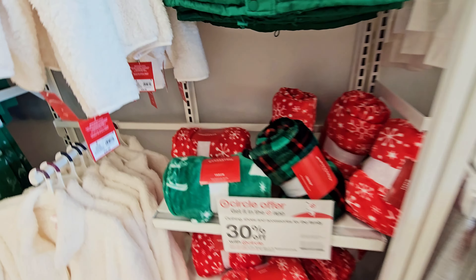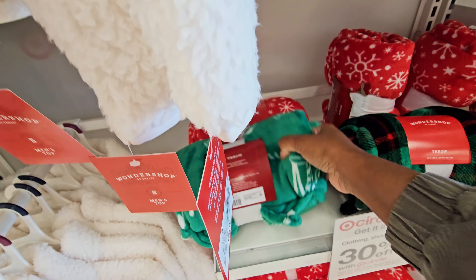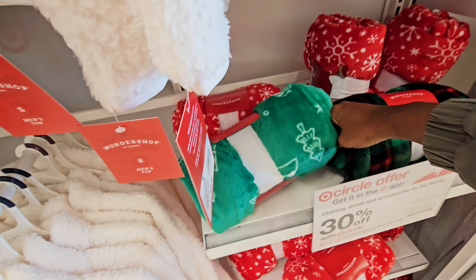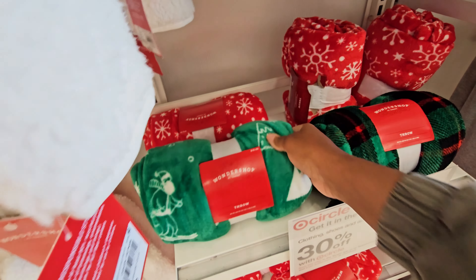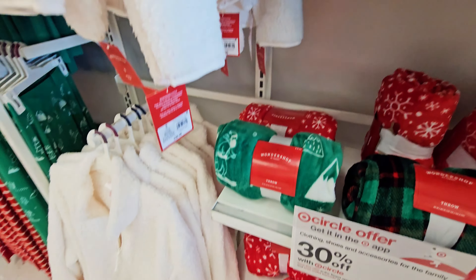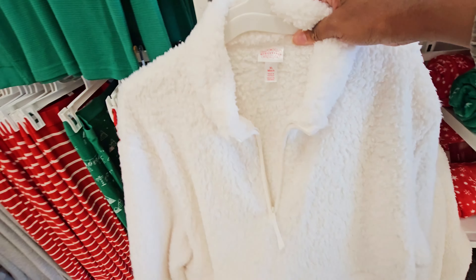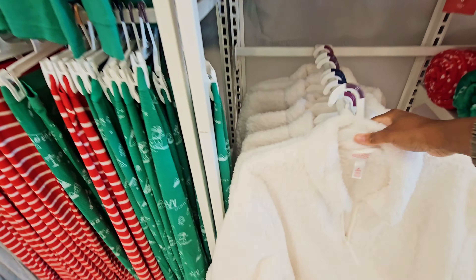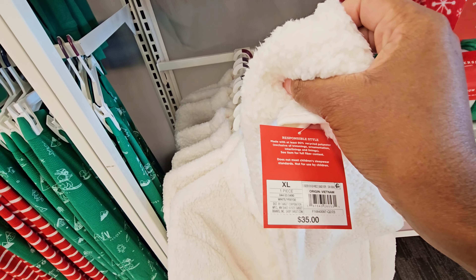They got some little throws. The throws are — let's see — $10. These throws are $10. This jacket looks nice and warm. How much is this? It's $35.